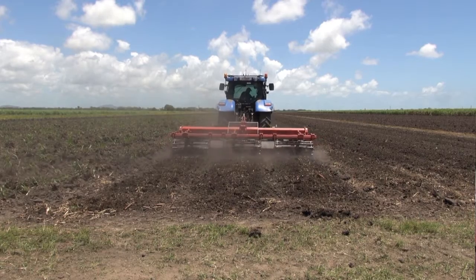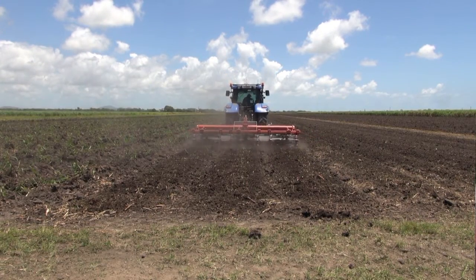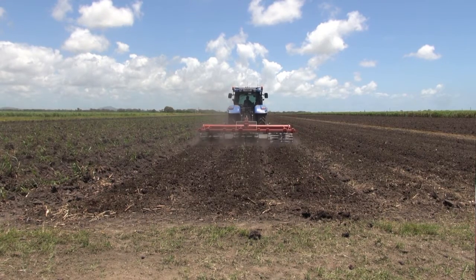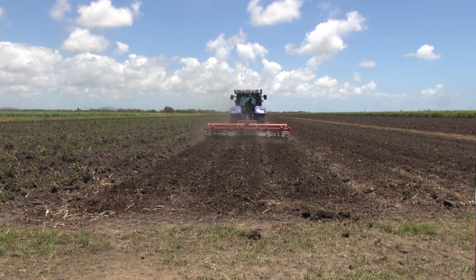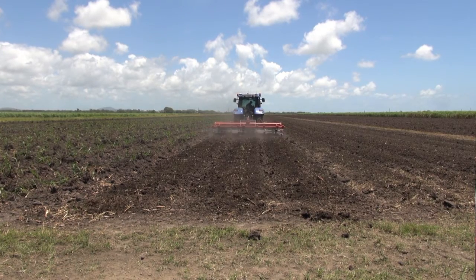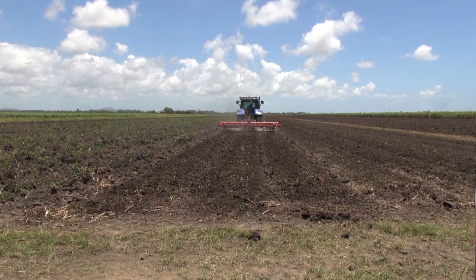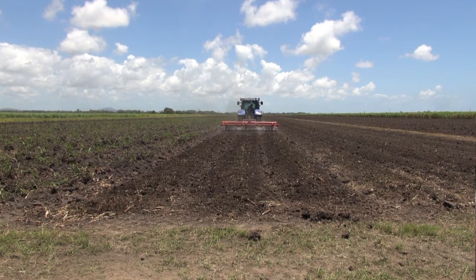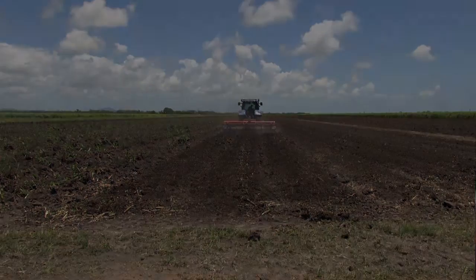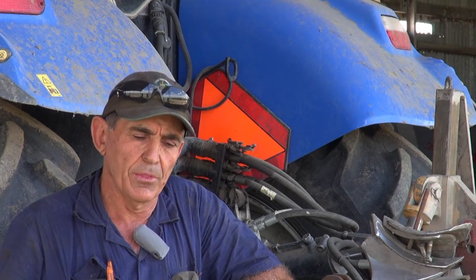We're on 1.8 metre wide rows. All our equipment and tractors are on GPS, zonal working. It's definitely savings, and I believe our soil health has improved because of it — the lack of compaction on the root zone.